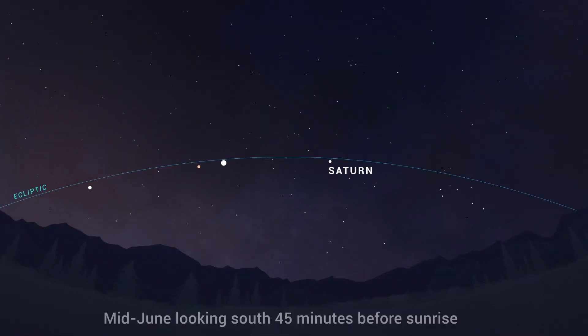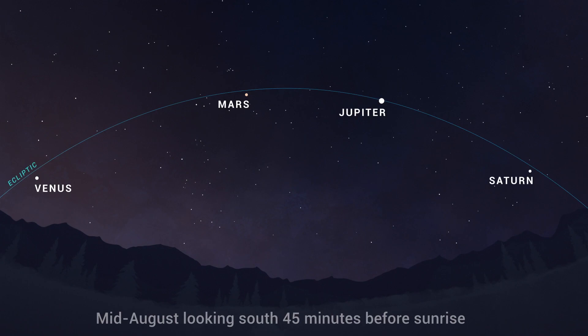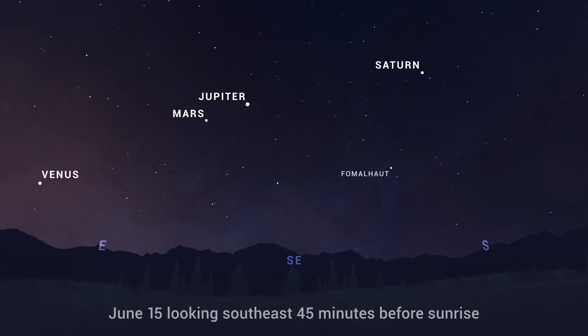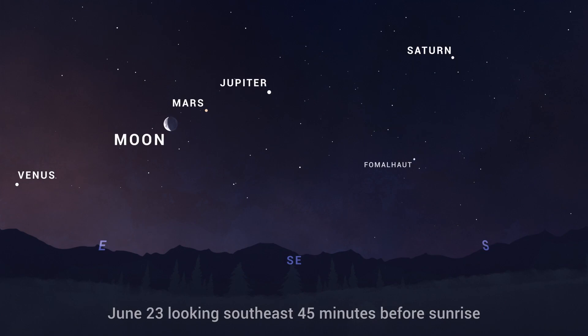Over the next few months, Saturn, Mars, Jupiter, and Venus will appear increasingly spread out across the morning sky, so much so that Venus and Saturn will make their exits as morning objects for most observers by September. Look for this increasingly spaced-out planetary procession in June, and note that the crescent moon jumps into the lineup on the morning of the 23rd.